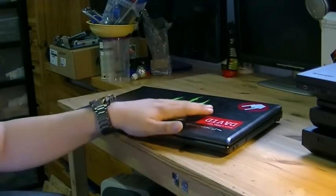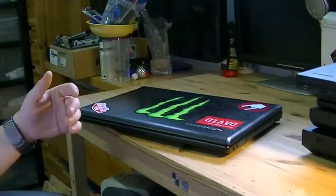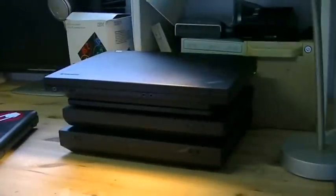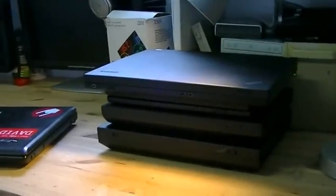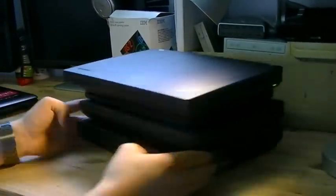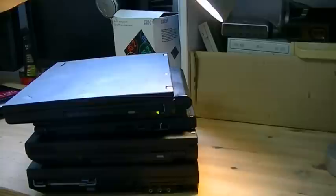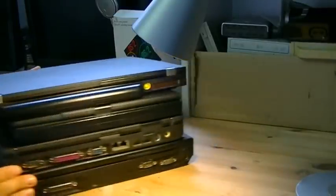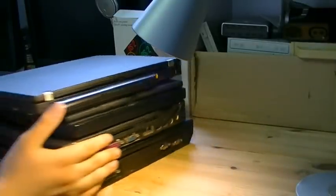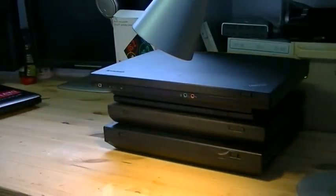In short, the IdeaPad is a good computer that performs well, but it's just like any other laptop that could've been made by Acer or Dell. The ThinkPads are special. I don't like that Lenovo sacrificed so much quality just for plastic. The ThinkPads look good, feel good, and have their own unique design. I am not proud of Lenovo for letting go of that quality.